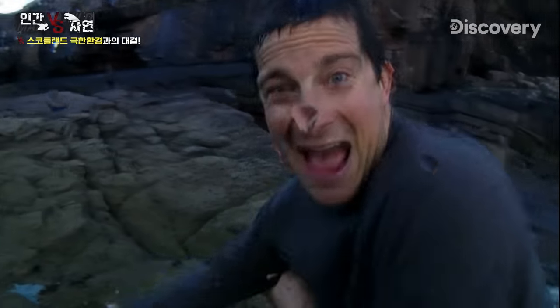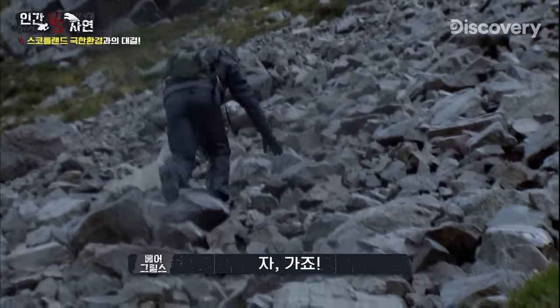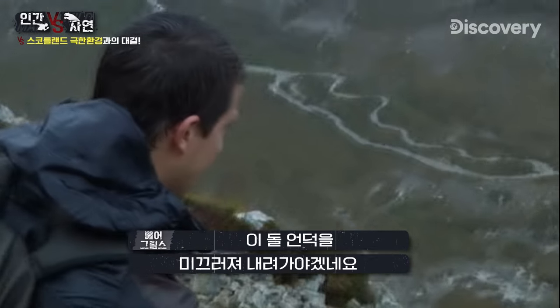Let's go! Look, that's where we need to get to — down into the valley down there. Should be able to just scree run down this.